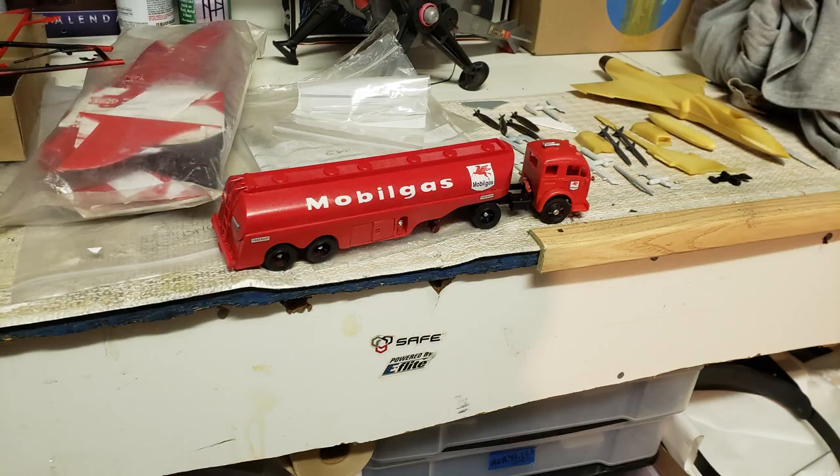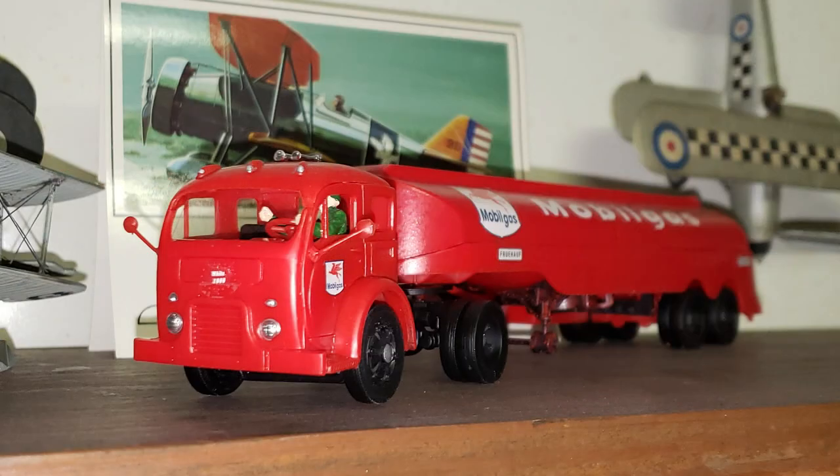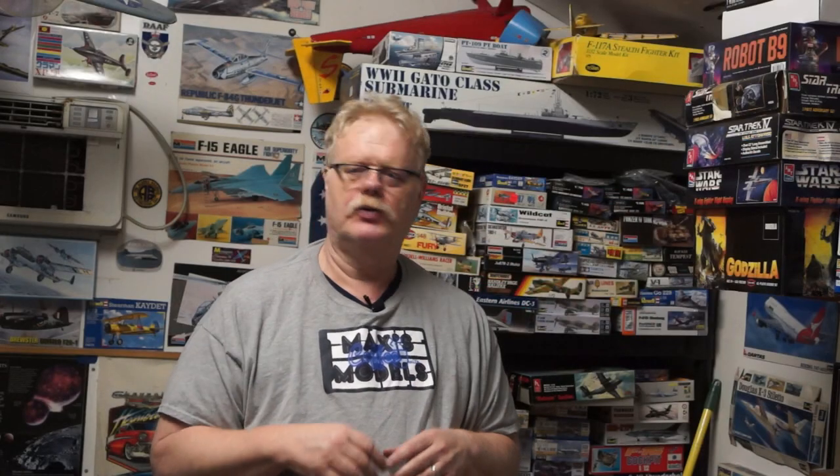Finished the first mobile gas truck and I'm working on the second one — got the windshield in it. It took some real careful cutting to get that little square piece of clear plastic glued in there. I spent most of the day on the computer getting stuff done for the video, so I didn't get a whole lot of model time in.